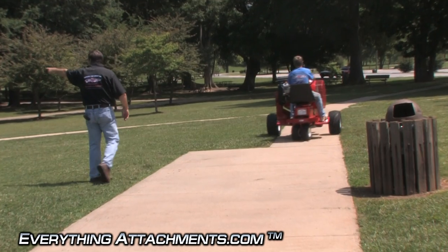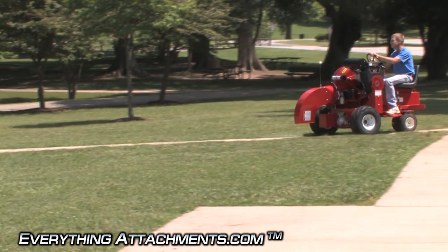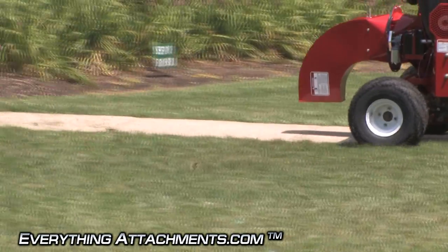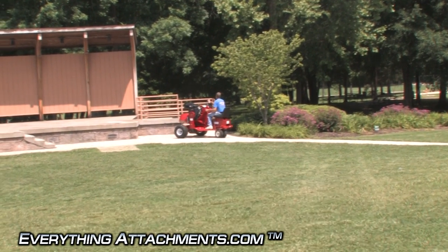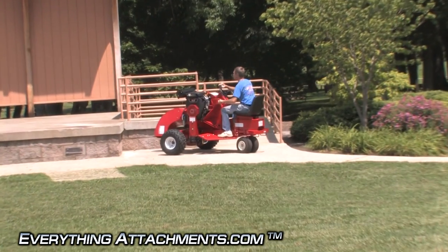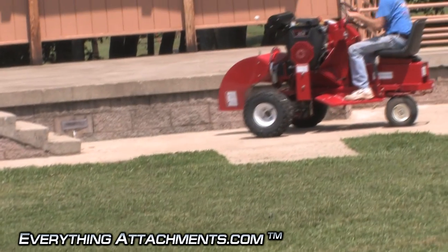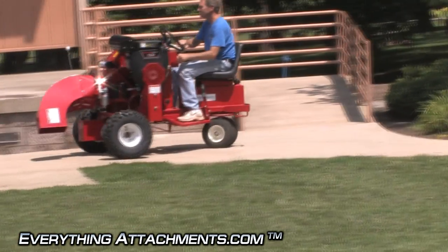That was quick and easy. Go ahead and do that little sidewalk down through there. Since this thing turns so sharp — it'll turn in its own space — you can pretty much go anywhere. And with its tread width so far apart it should do reasonably well on hills. He's changing the direction on his chute clearing off that sidewalk over there to his right. Now he's going to change it back over this way to get everything. Even in tight quarters this could be the perfect blower for you.